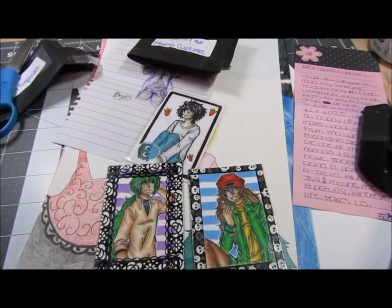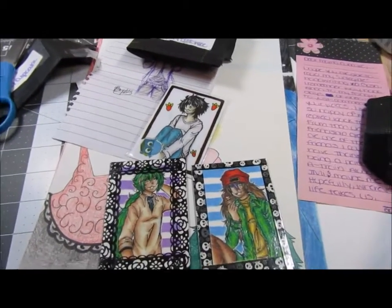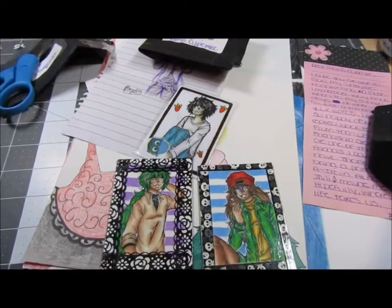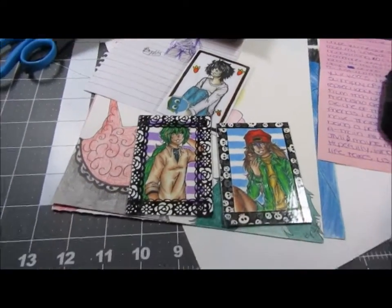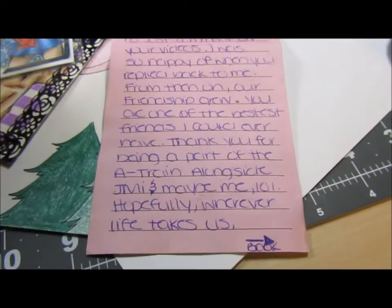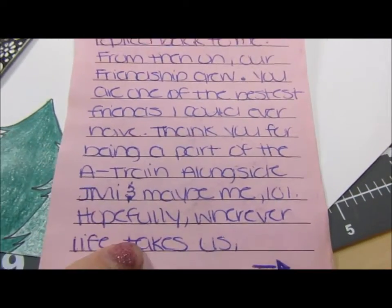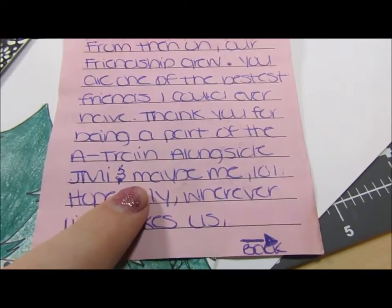I hope you liked this video and I hope my fangirling and my shaking and my freaking out and bumping the camera didn't put you guys off. Bye bye! Okay, I kind of lied — I just had to say one thing because I just read the letter, and Rel, you are a part of the A-train. Just saying.